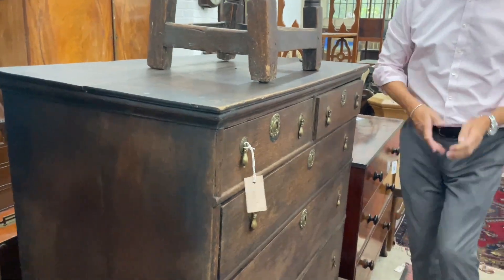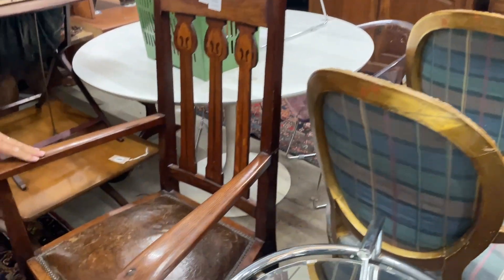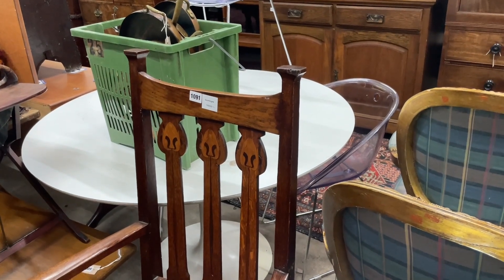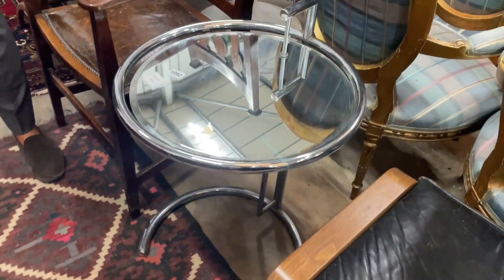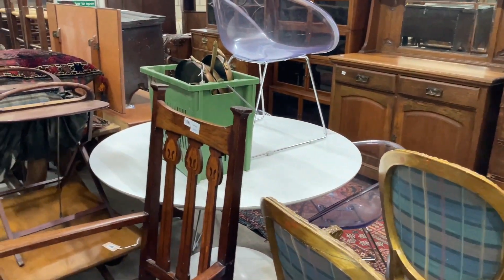A little bit of Art Nouveau creeping in — lot 1091 is a single chair with a bit of inlay to the back. How do you know that's Nouveau rather than Deco? Well, Deco is more geometric — this is a more Deco-inspired table — whereas Nouveau is more scrolly and stylised.